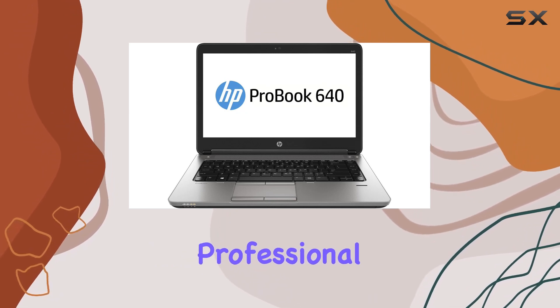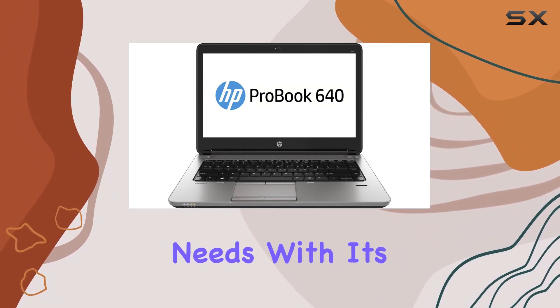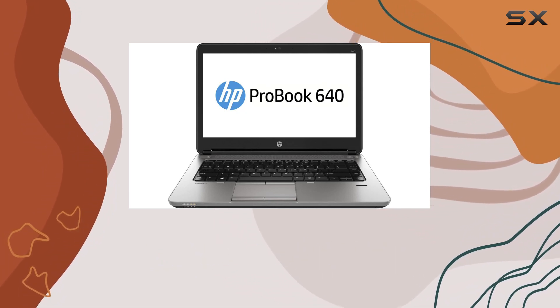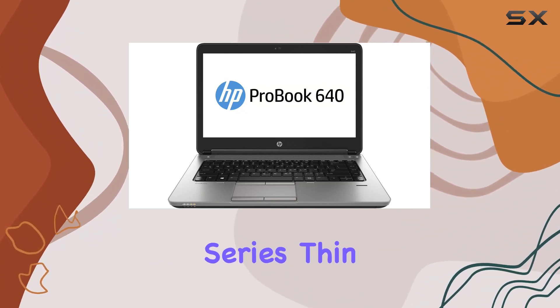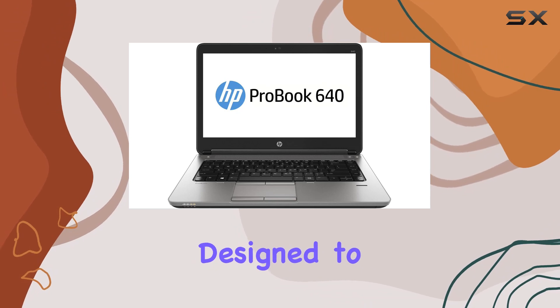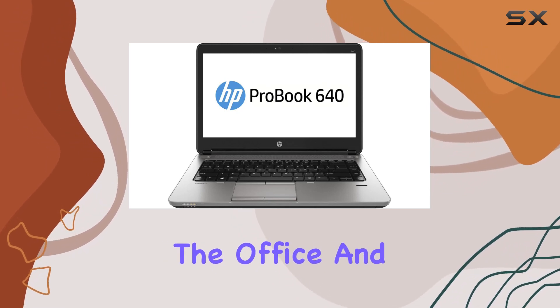Running on Windows 7 Professional, this ProBook caters to business needs with its robust features and user-friendly interface. One notable aspect is the durability of the ProBook series — thin and light, it's designed to withstand the demands of both the office and travel.